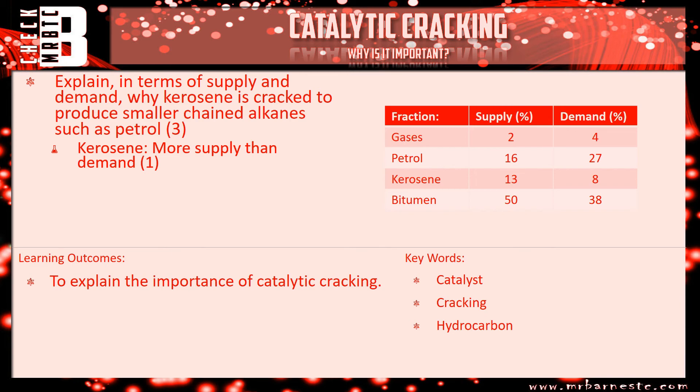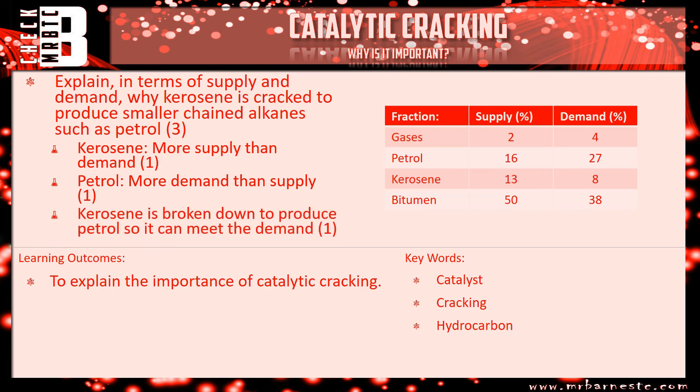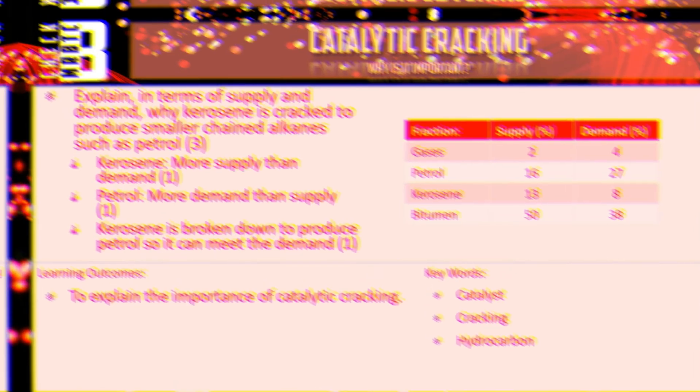Petrol is the opposite: supply is 16%, demand is 27%, so there is more demand than supply — we don't have enough. That gets you your second mark. And why do we crack kerosene? We do it to meet the demand — kerosene is broken down to produce petrol so we can have enough for what we need. That three-point answer covers everything you need to know.